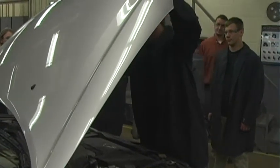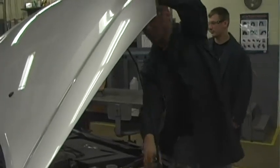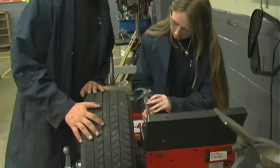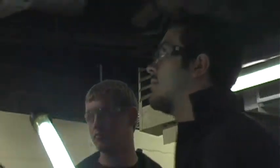Automotive technology prepares students for employment as automotive service technicians. It provides an introduction to automotive careers and increases student awareness of the challenges associated with this ever-changing field.